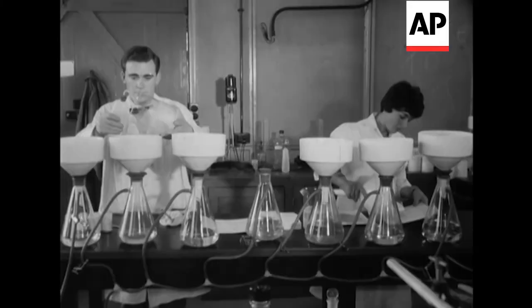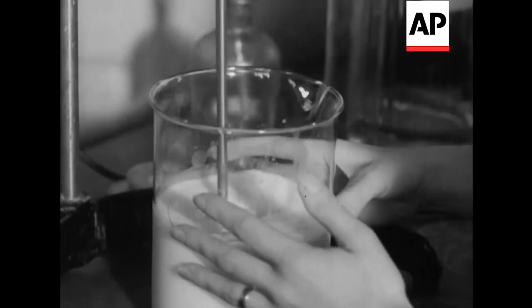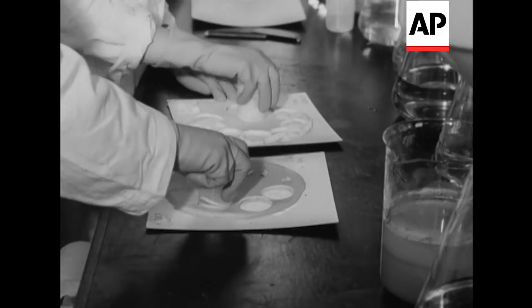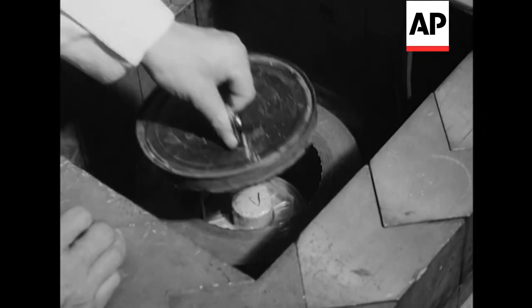Scientists are working to determine the level of radioactive fallout from nuclear tests. They're testing milk and cheese for the dangerous factor of iodine-131. Of course, it's already fine measuring the amount of radioactivity, but what happens if it reaches danger point?